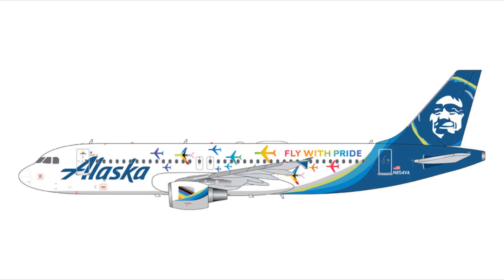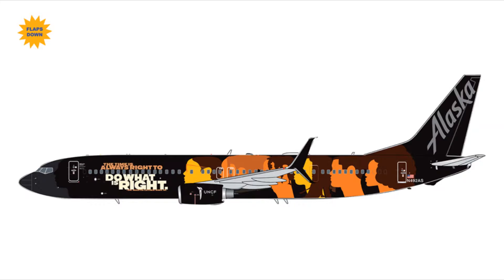Moving into the Gemini 200 releases, there's a lot this release. We have the Fly With Pride A220-200, same registration, for $95.95. We then have the 737-900ER in the Our Commitment livery with flaps and slots extended only, registration N492AS, for $99.95.